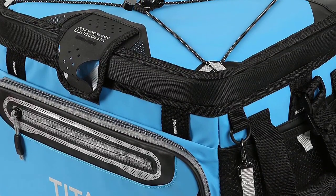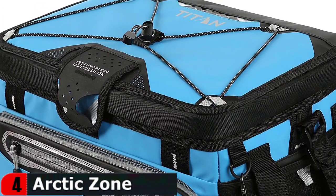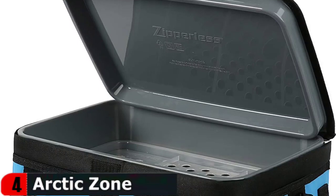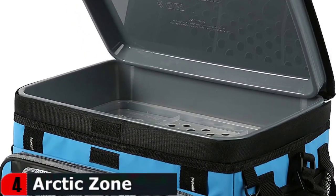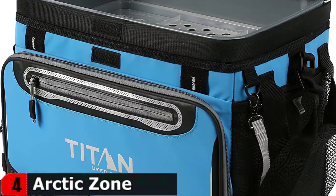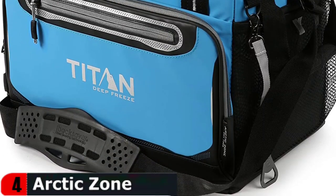Other features include a padded shoulder strap and side carry handles, as well as numerous extra pockets and elasticized gear straps for extra storage. This zipperless cooler features a patented flip-open zipperless lid for quick access to food and drinks, keeps ice up to 2 days and holds up to 30 cans. Features deep freeze performance insulation with an integrated radiant heat barrier.